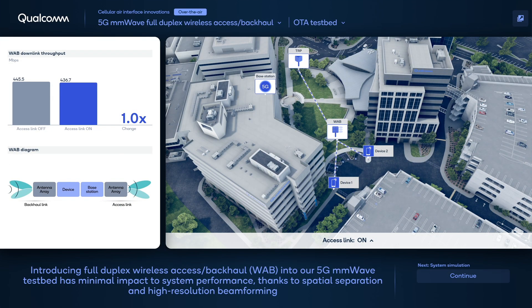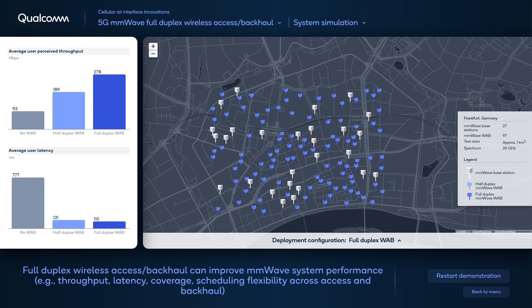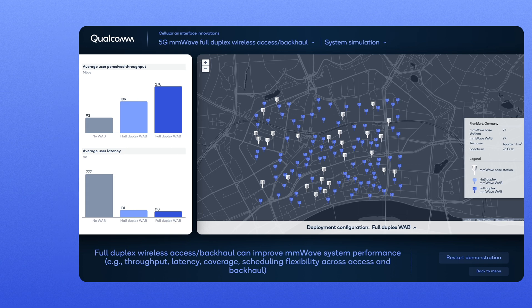The second demonstration utilizes our millimeter wave test network in 28 GHz, which now implements a full-duplex wireless access and backhaul that exploits the benefit of spatial separation and high-resolution beamforming in the higher band spectrum. The full-duplex wireless access and backhaul improves system throughput, coverage, and latency. As we have shown, full-duplex can bring many promising benefits for future wireless communication systems, and we are excited to be leading this key area of research on the path to its eventual commercial reality.